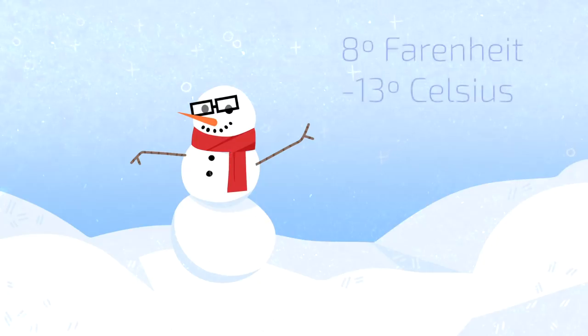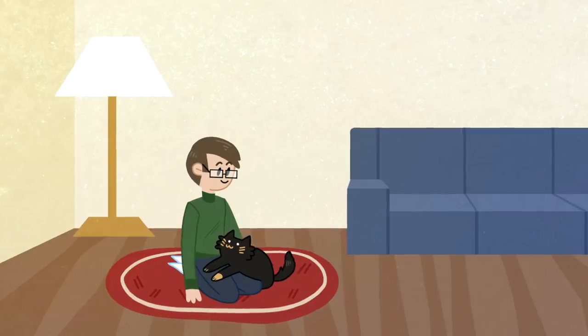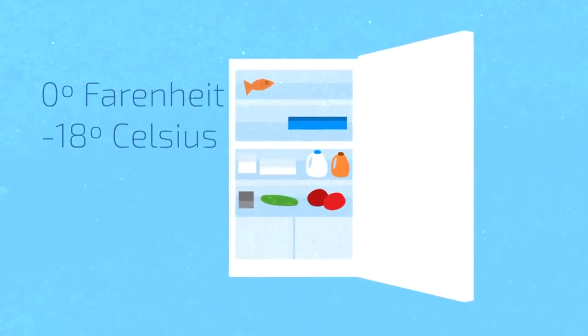Right now outside, it's almost 8 degrees Fahrenheit. Inside the box that is my apartment, mixed with central heating, it's a comfortable 72 degrees Fahrenheit. But inside that box is another smaller one that reverses this heat back to almost the same temperature as it is outside.